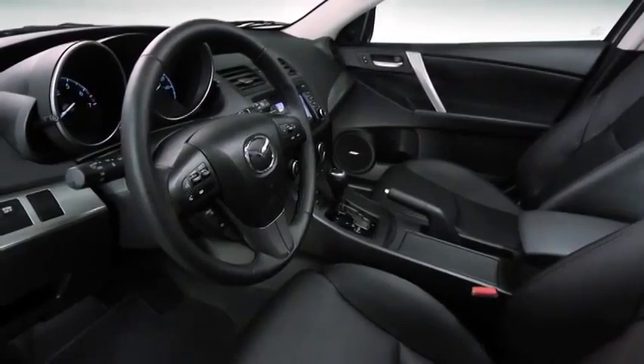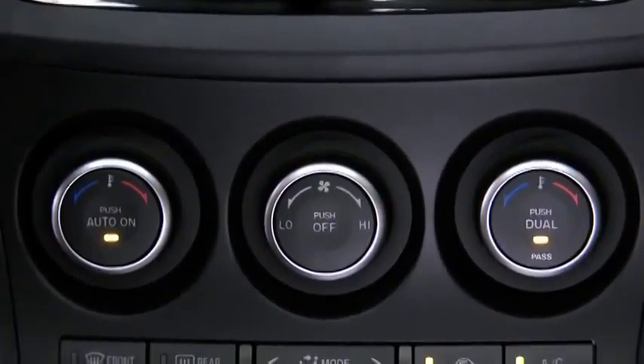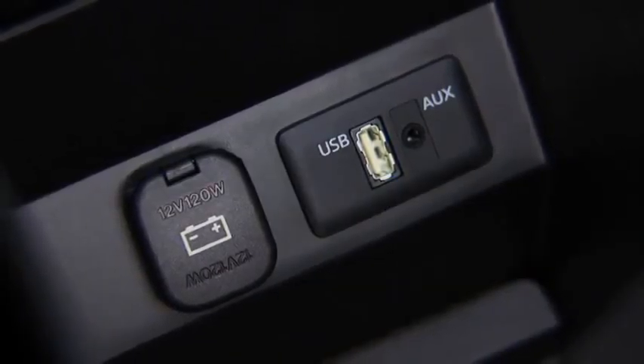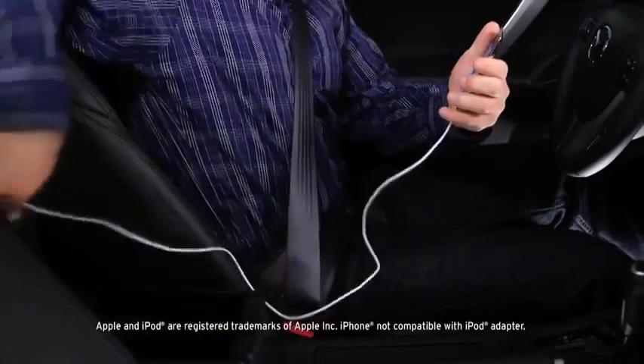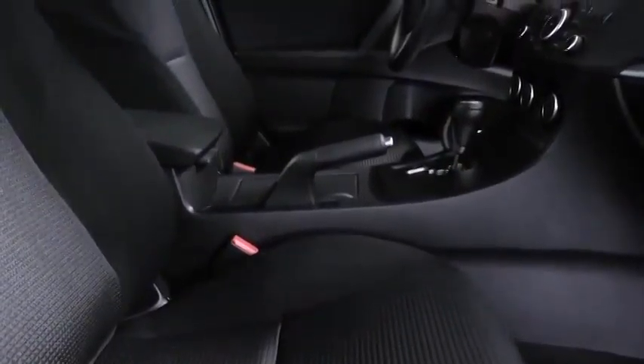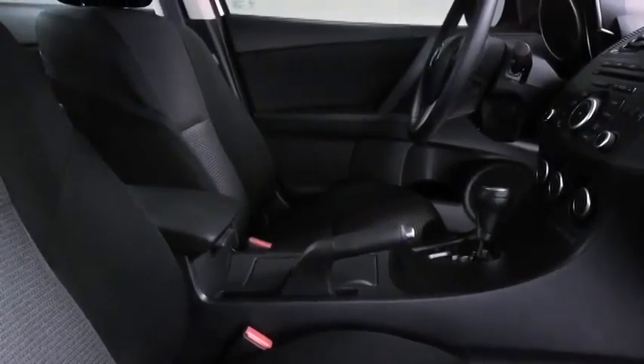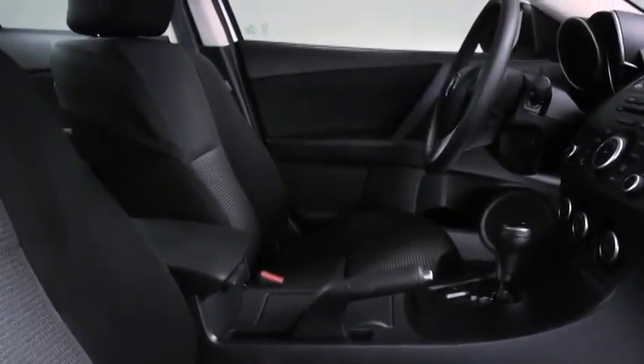Open the door and you'll find all the conveniences you need, like air conditioning, steering wheel mounted audio controls, power windows, and even an auxiliary audio input jack for your mobile device. Soft touch materials are everywhere, and the whole cabin is finished with a level of craftsmanship you'd expect at a much higher price point.